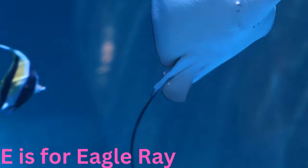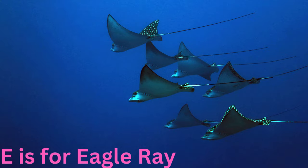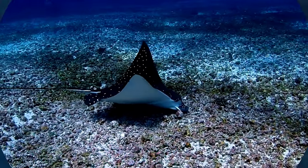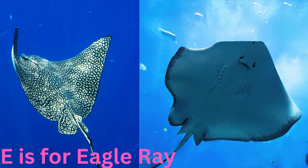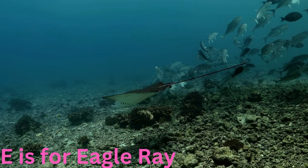E is for eagle ray. Elegant and effortlessly gliding through the water, the eagle ray has distinctive wing-like fins that make it look like an underwater bird. Watch in awe as it soars through the sea, exploring the sandy ocean floor in search of hidden treasures.